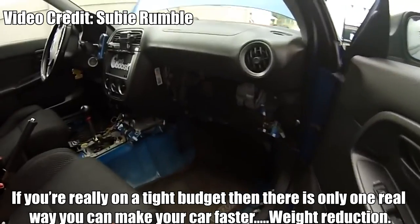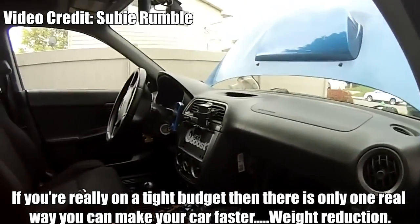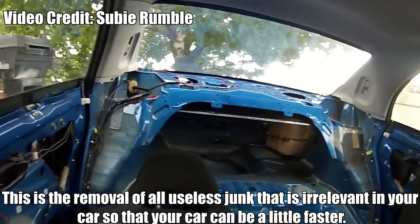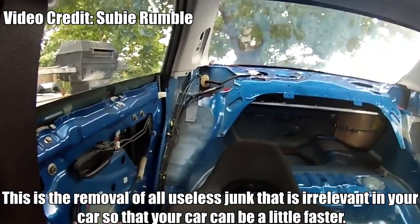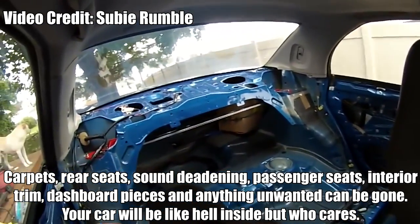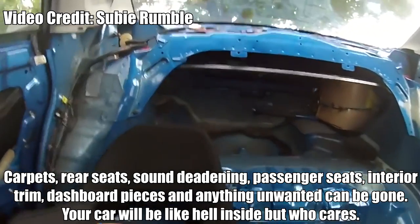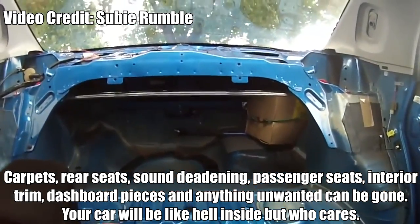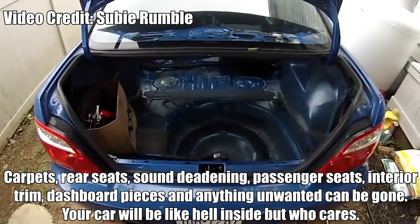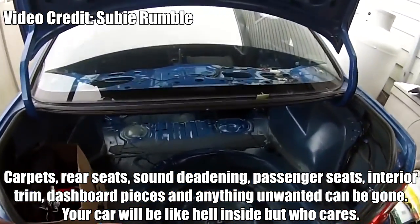Weight Reduction. If you're really on a tight budget, then there is only one way you can make your car faster — weight reduction. This is the removal of all useless junk that is irrelevant in your car so that your car can be a little faster. Carpets, rear seats, sound deadening, passenger seats, interior trim, dashboard pieces — anything unwanted can be gone. Your car will be like hell inside, but who cares.